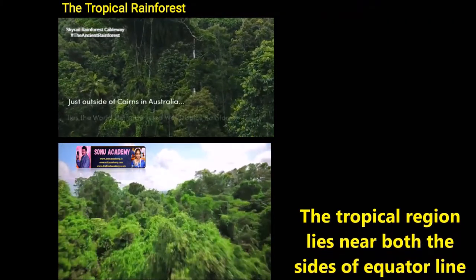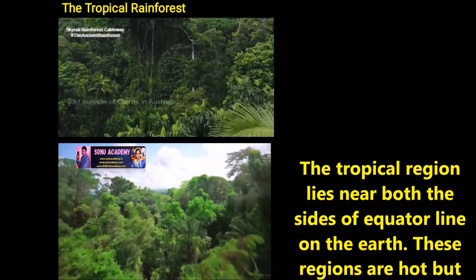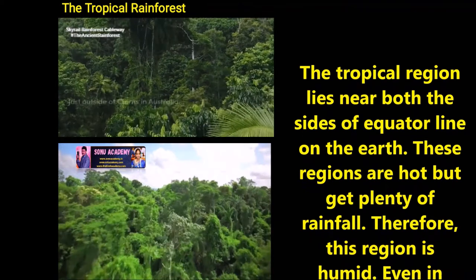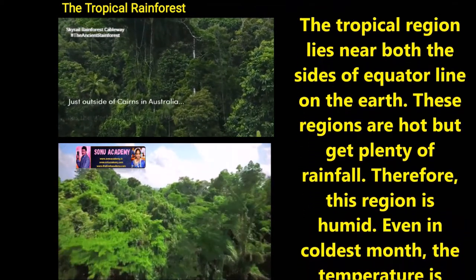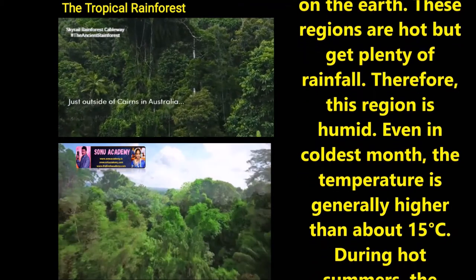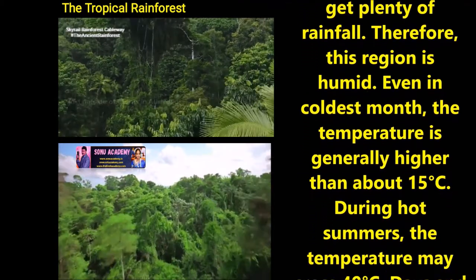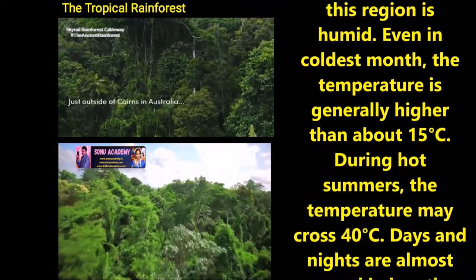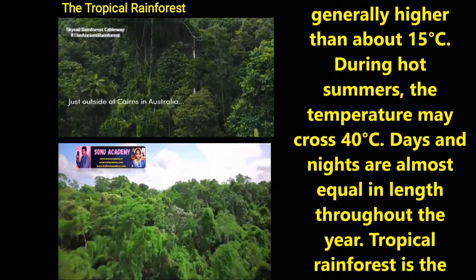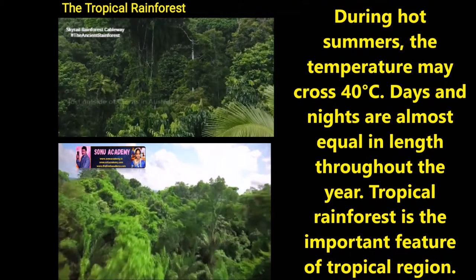Now let us discuss about tropical rainforest. The tropical region lies near both the sides of the equator line on the earth. These regions are hot but get plenty of rainfall, therefore this region is humid. Even in the coldest month, the temperature is generally higher than about 15 degrees centigrade. During hot summer, the temperature may cross 40 degrees centigrade.